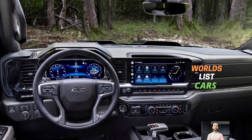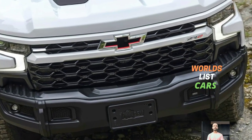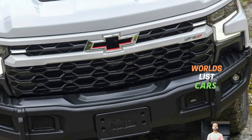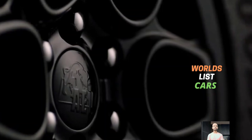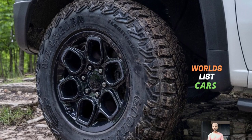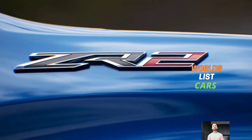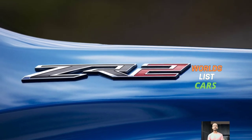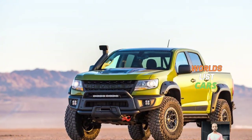Additionally, every ZR2 is equipped with a four-wheel drive system featuring a two-speed transfer case and electronic locking front and rear differentials. While the ZR2 doesn't match the extreme energy of high-flying trucks like the RAM 1500 TRX and the F-150 Raptor, it stands out in its own league, more aligned with the Toyota Tundra TRD Pro and the F-150 Tremor.